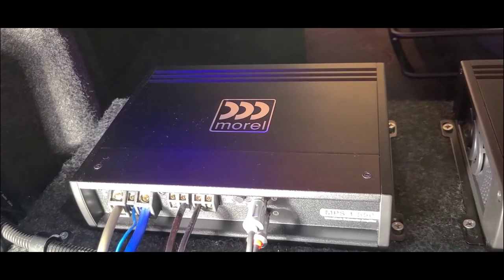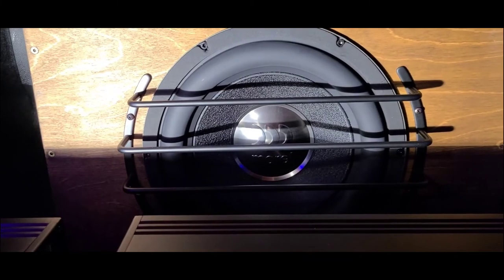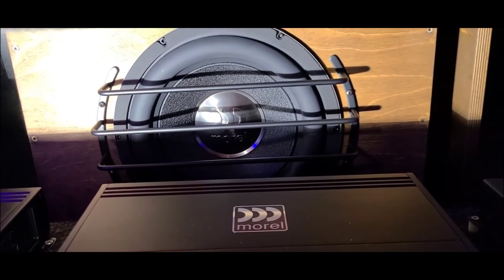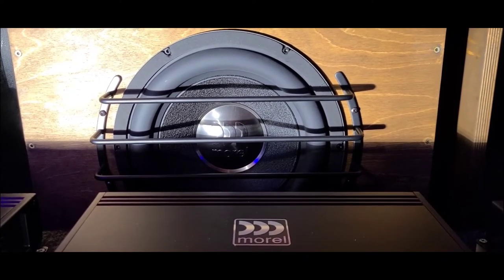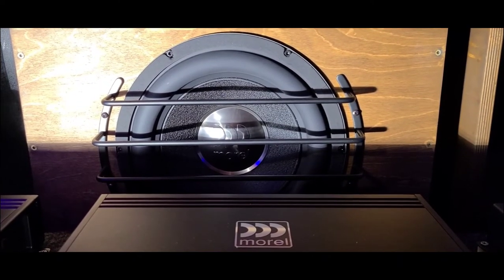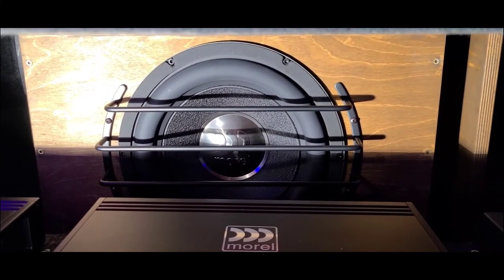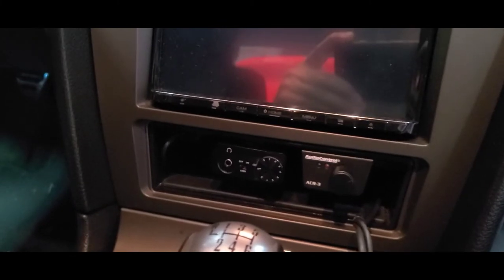For running my sub, I have the Morel MPS 1.550 running in 4-ohm mode, since I have a single Morel 12-inch sub in a GP Audio glue-it-and-screw-it box, which is tuned to 32 hertz, and it sounds amazing. Much better than those pre-made boxes from Sonic Electronics or Crutchfield. You're going to get a far better box. This one is made out of 13-ply birch — I stained it and the sound quality is great. My most recent upgrade was the FiiO unit.